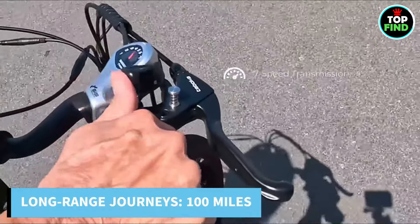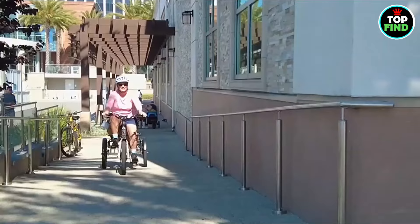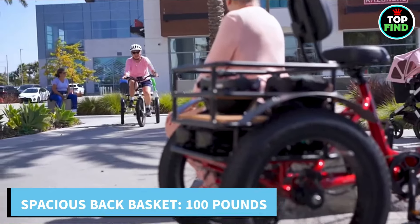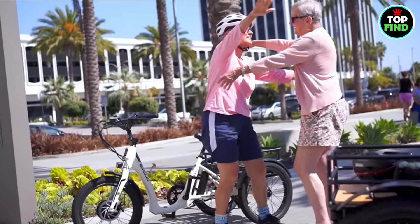Enjoy uninterrupted journeys with a single battery thanks to its amazing 100-mile long-range capacity, or easily extend it up to 100 miles with an extra battery. With a 100-pound capacity, the back basket adds a useful feature to your everyday activities, ideal for packing for a picnic or grocery shopping.